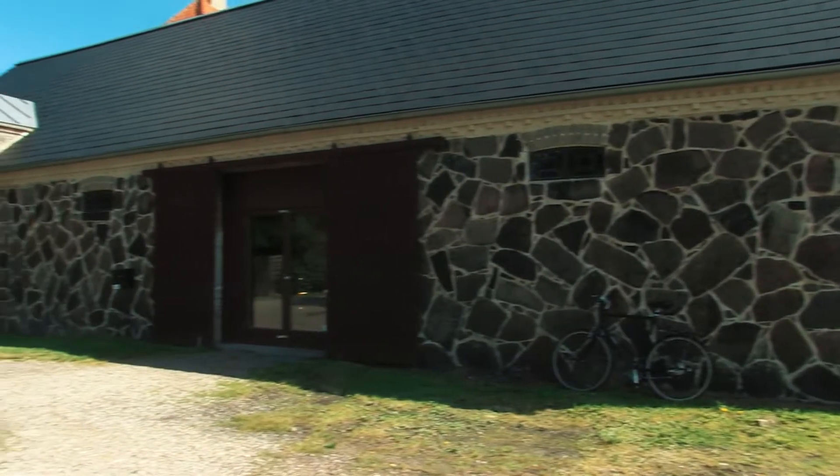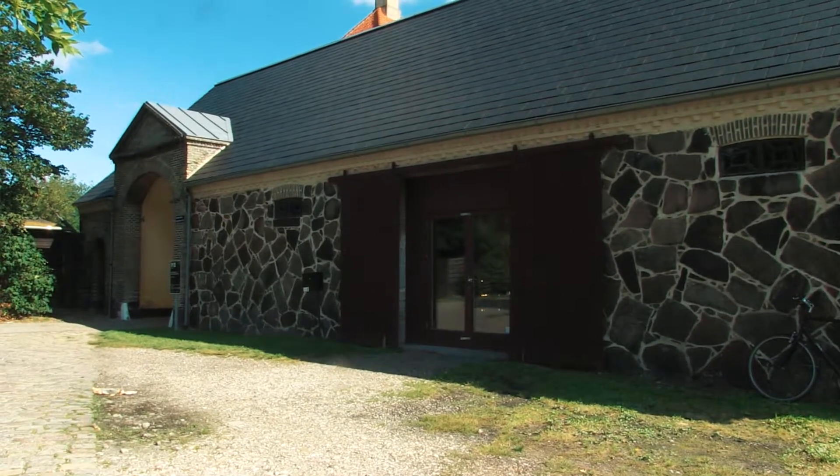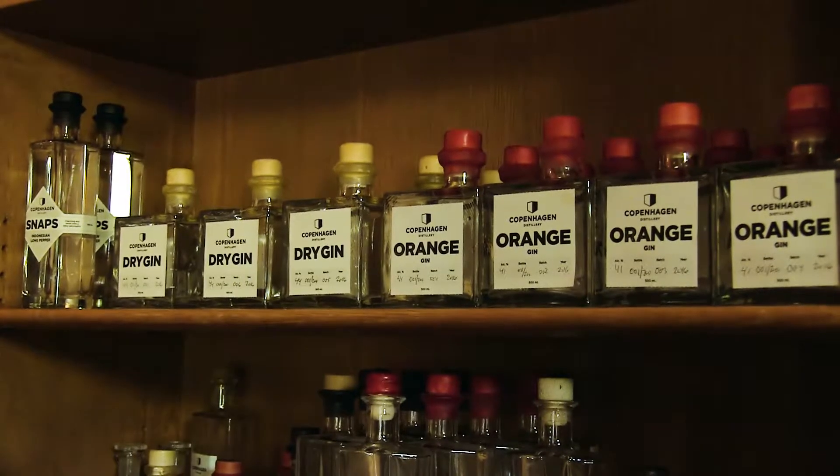Working out of a historic building dating back to the 1700s, Brinks has used this one-room distillery to establish himself as a leader in the Scandinavian spirit scene. He's done so by creating all of his products with the same philosophy.